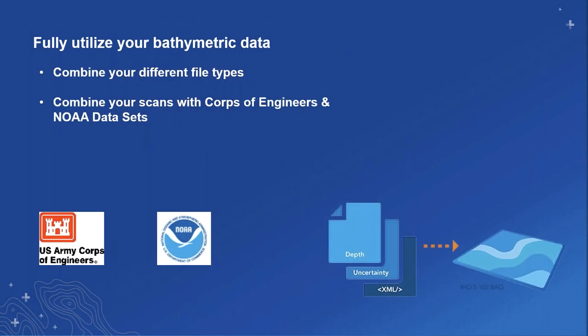The U.S. Army Corps of Engineers and NOAA both use this technology internally, and we're able to get their bathymetric files in our curated data so that you can easily combine it with your own data sets. We are following the HOS-102 standardization, so we're constantly keeping up with the newest standards and are prepared for the future.